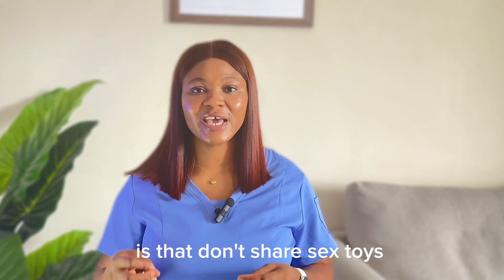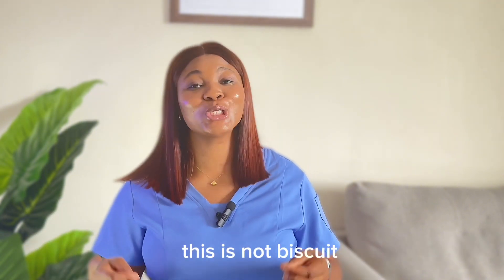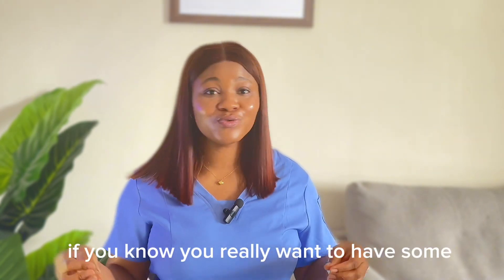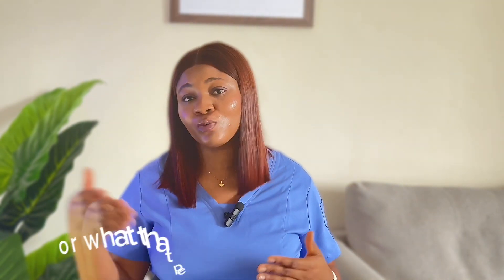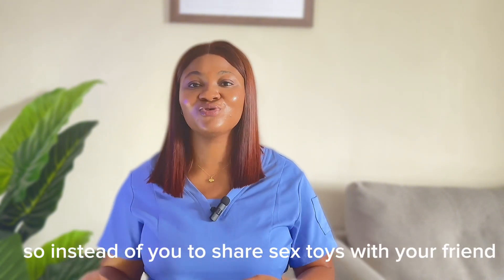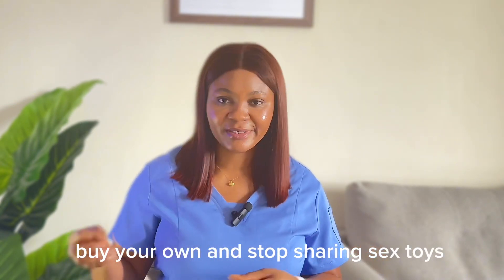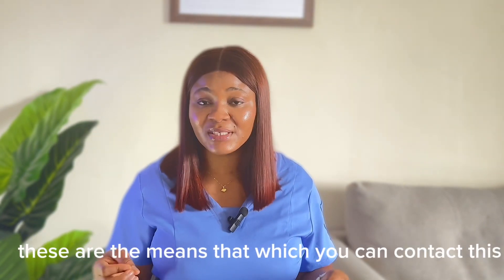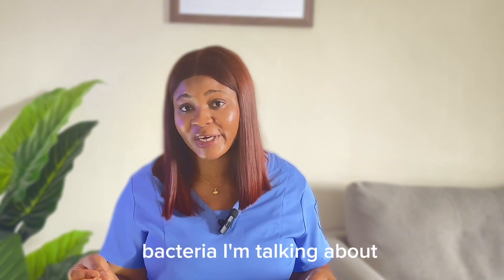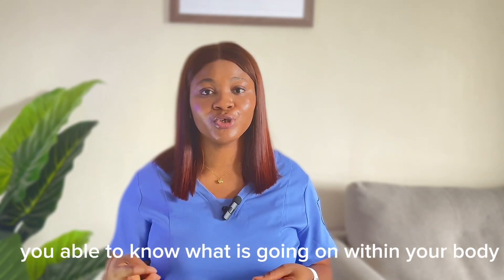Another point to consider if you want to prevent syphilis: don't share sex toys. I've heard of so many people that share these things — this is not something to share. If you really want one, go and buy your own instead of sharing with your friend. Do you know what that person is carrying in their body? So instead of sharing sex toys, go and buy your own. Third point: don't reuse needles — these are the means by which you can contract this bacteria. The last point is to always get tested. If you get tested, you'll be able to know what is going on within your body.